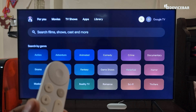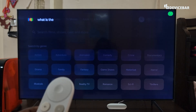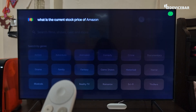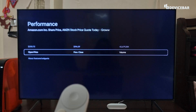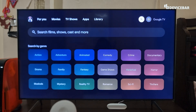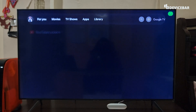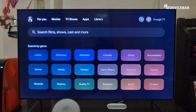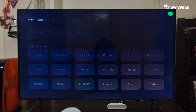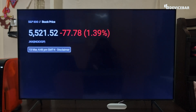The sixth command is for the stock market. We can ask like, 'What is the current stock price of Amazon?' and it shows information. Or we can simply say 'S&P' — The S&P 500 is down 1.39% to 5522.